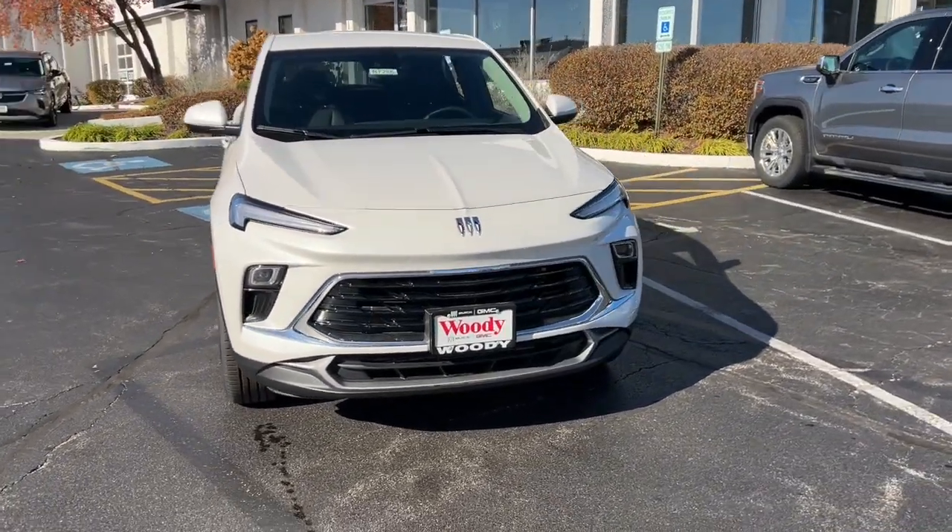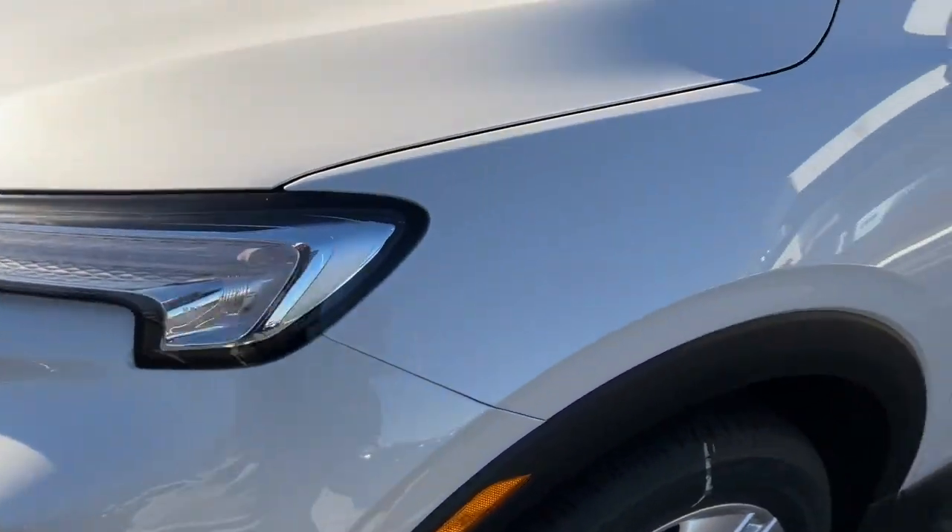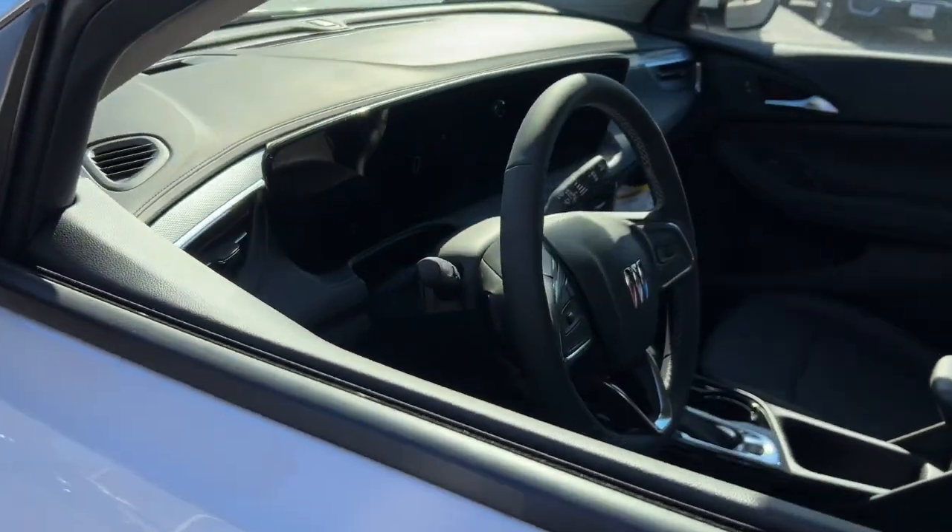Get a feel for the 2024 Buick Encore. The Encore's sleek styling, efficiency, power, and nimble handling makes navigating your world fun and luxurious.